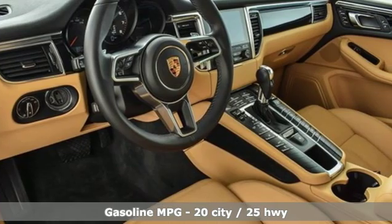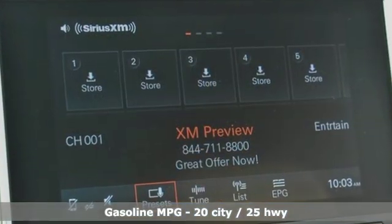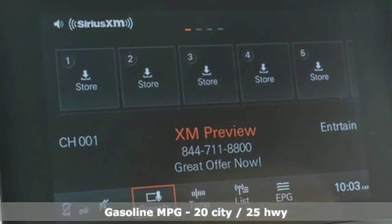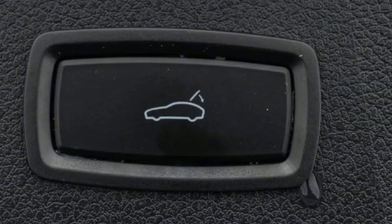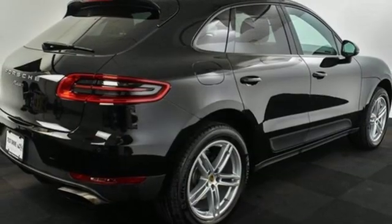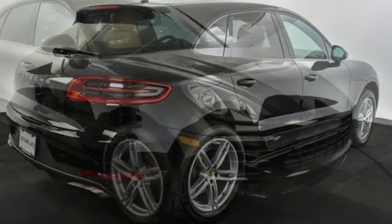Turbo inline four-cylinder engine, gas pressurized shocks, external memory control, wireless phone connectivity, dual zone climate control, front and rear parking sensors, voice activation.